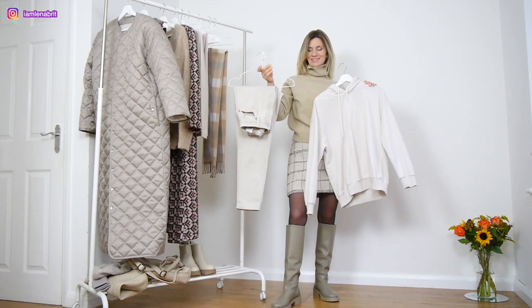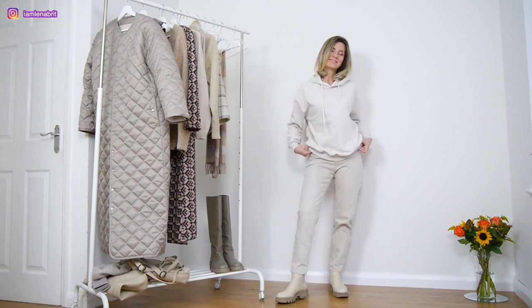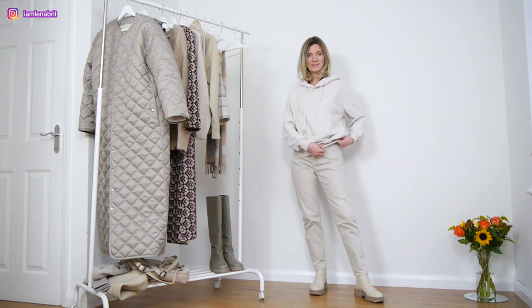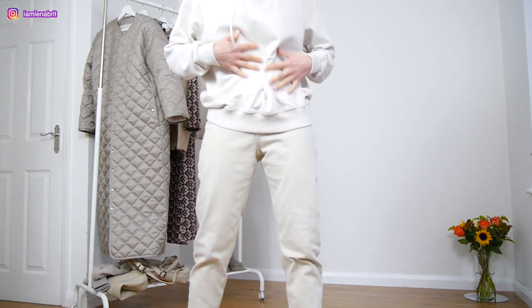The last look — I don't know which number — with beige jeans and the same color hoodie from the men's department and the same color Chelsea boots.